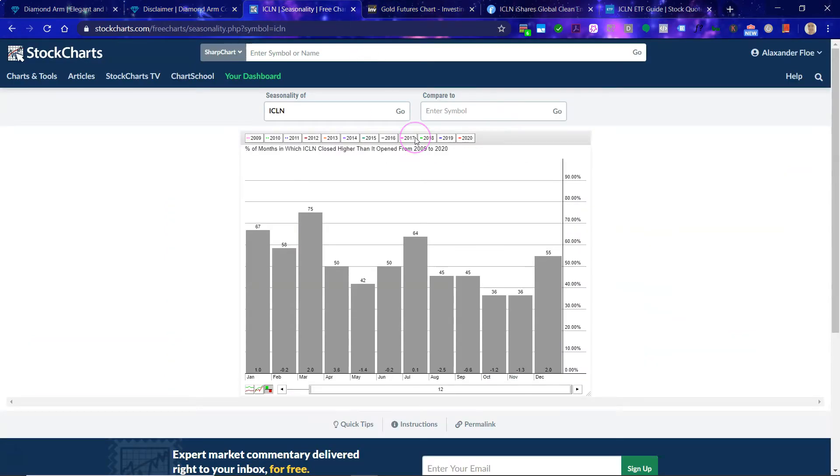Let's first look at the seasonality. This is from 2009 to 2020. You can see that June and July, especially July, is a very strong month for this ETF. As a matter of fact, it is one of the strongest months — it is in third place. Only January and March are stronger. If we change the data a bit, it is still a very, very strong month. That's bullish.